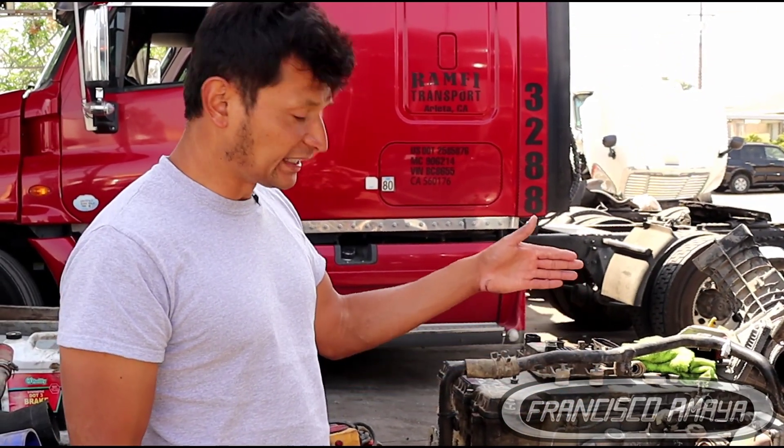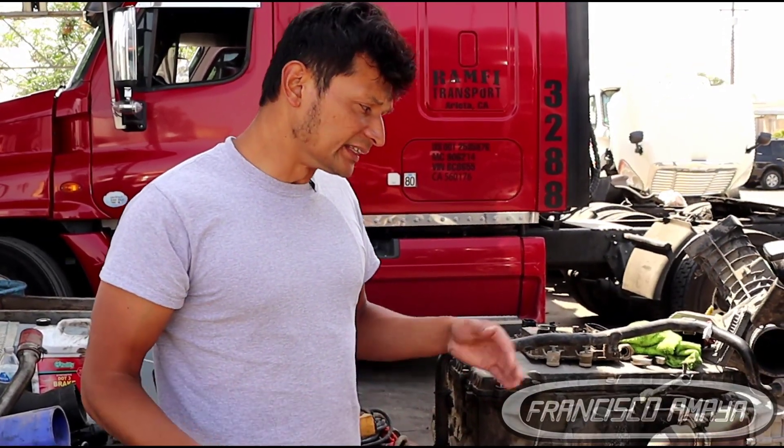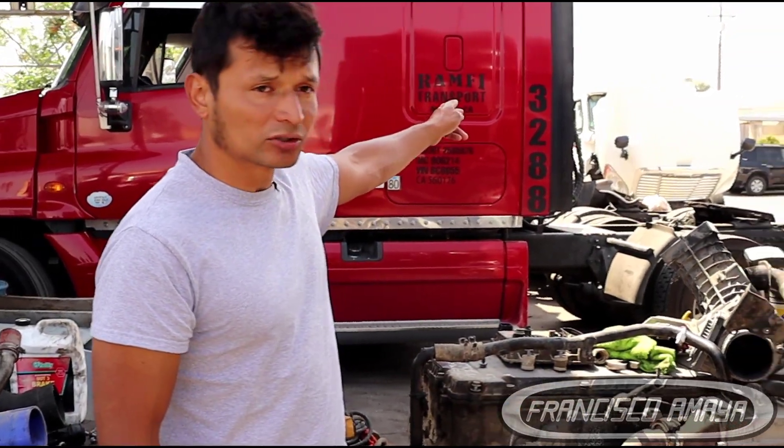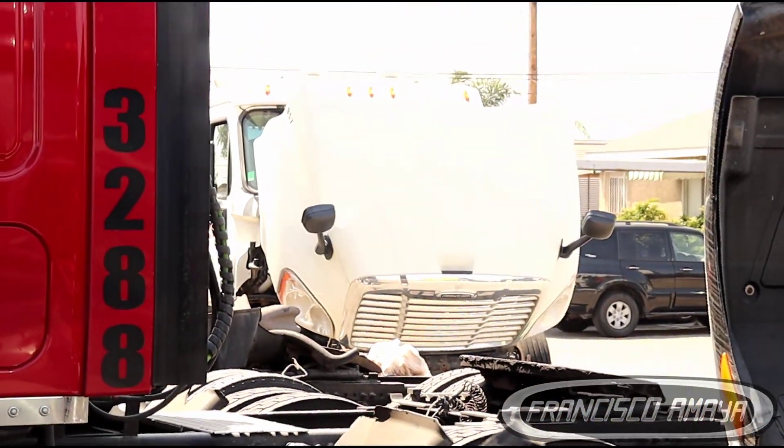This is a DD-13 engine, and DD-13 engines are very hard to get — DD-15 engines are common, but DD-13s are not. An engine like this can cost between $10,000 and $15,000 depending on condition, mileage, and seller. In this case, the replacement engine we got is already on that white truck you can see in the background, and that engine cost $12,000 by itself.